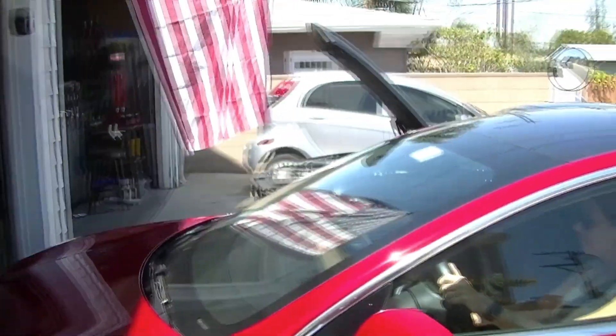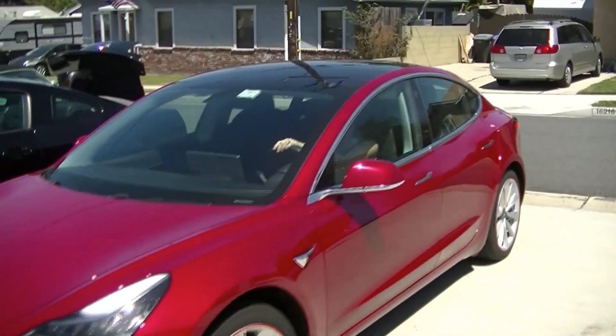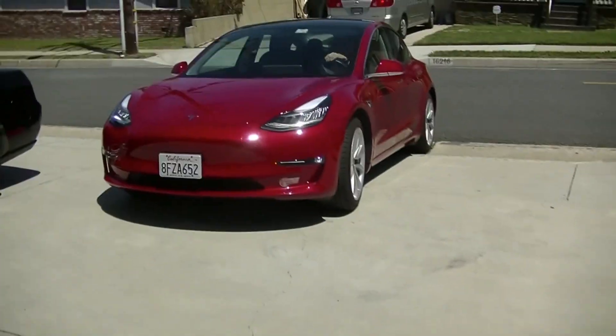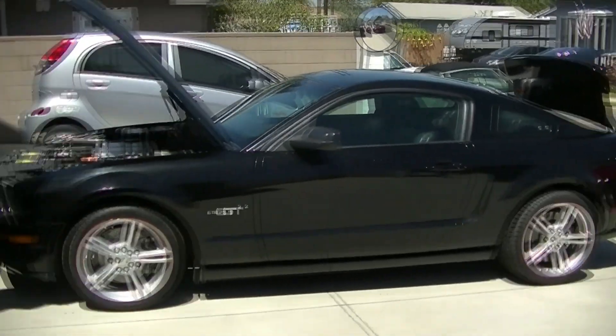Great day today, Friday — beautiful, bored out of my mind as usual. Today I'm going to show you the stable. Right now I'm going to show you the wife's car — that's her Model 3, she's got to go to work. And here's the other car, the Mustang, which is what I'm going to talk about today.